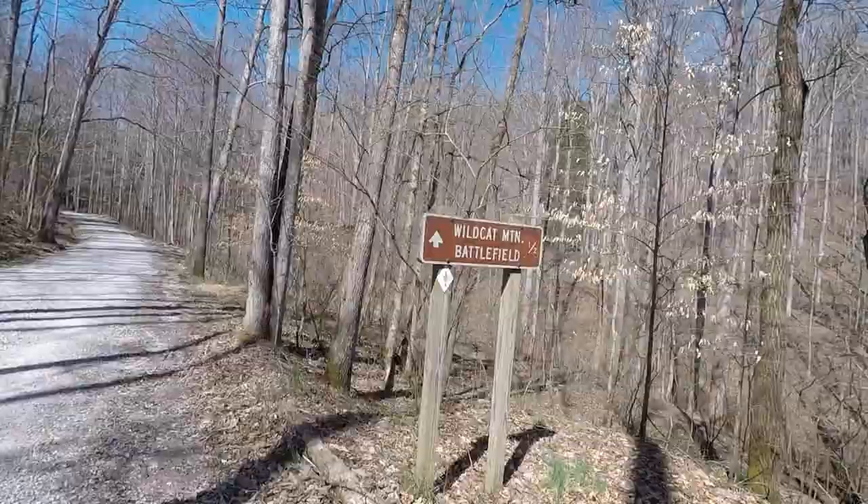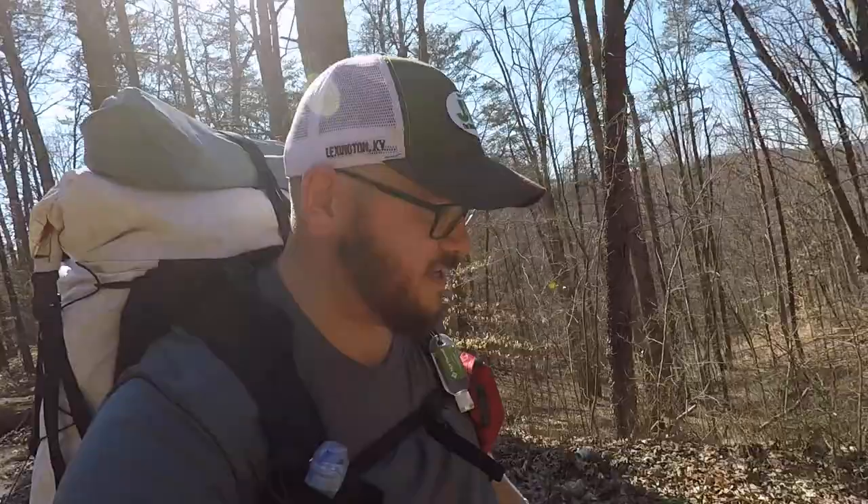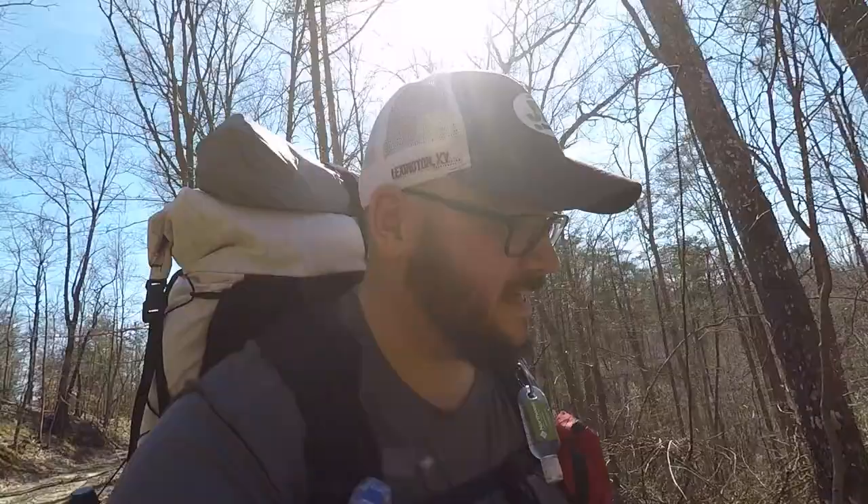Looks like we made it — we're at Camp Wildcat. The hill leading up here was really hard, but here we are. Ran into a huge issue though. According to the trail book, there was supposed to be a spring near the monument. I went to get water at the spring and the spring's dried up. The worst thing is there's really no water for another five miles. I'm down to about a half a liter left, so I'm really going to have to conserve water now. There's really nothing else I can do at this point — I'm just kind of stuck and going to have to figure it out.